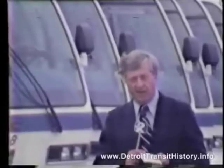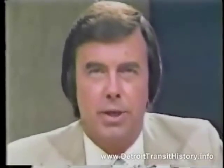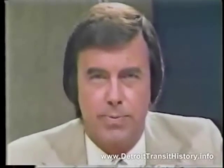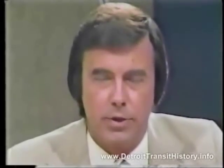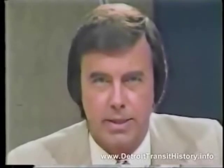I'm Joe Weber, TV2 News, Pontiac. The people at GMC think one key factor in making public transportation pay for itself is in attracting more riders, and they are hopeful that the new sleek design of the RTS bus will get more people to leave their cars at home.